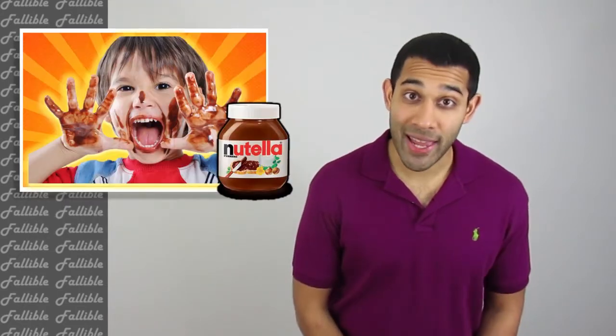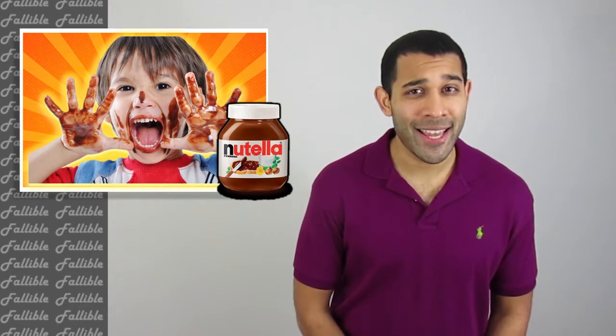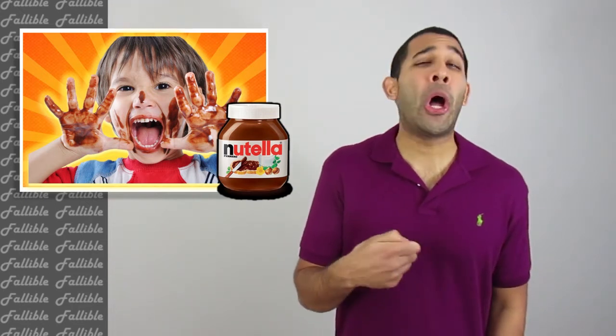Investors, this morning I ate a donut. And I know what you're thinking — AK, how can you eat donuts and still maintain that rock hard body? Well, to that I say, not only did I eat that donut, but I spread Nutella all over it.